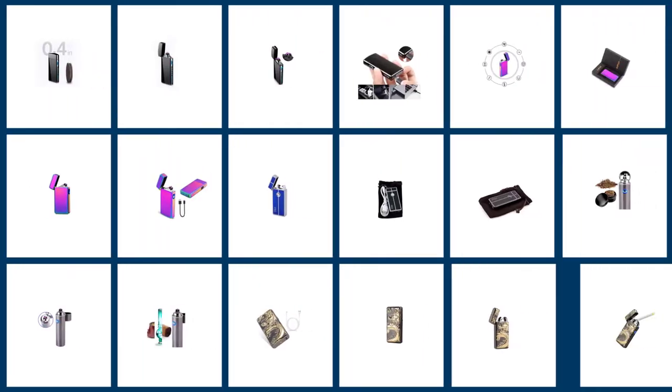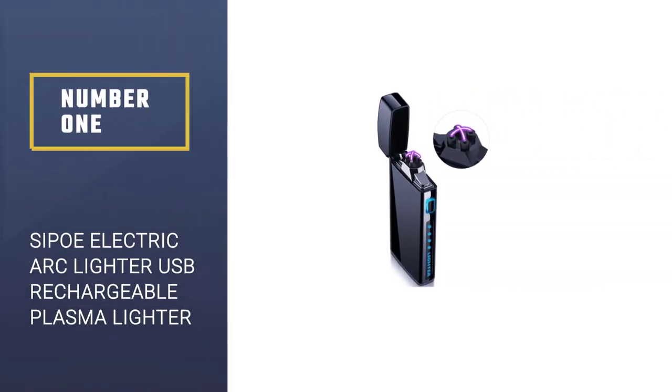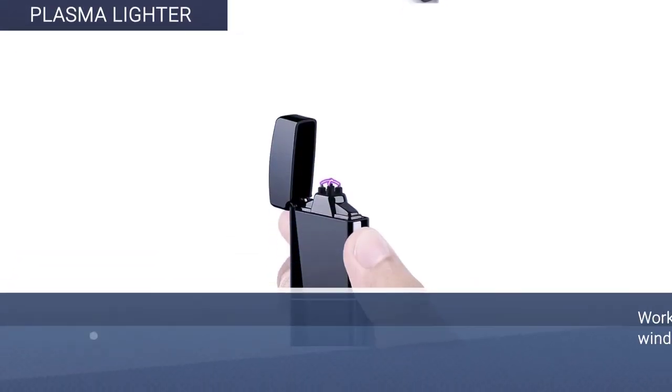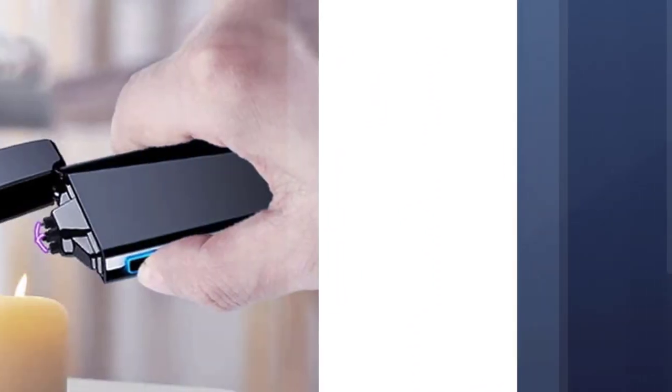Here we present the five best plasma lighters. Number 1: Saber Light Spark Rechargeable Revolutionary Plasma Beam Lighter. The first product on the list is the Sepoy Electric Arc Lighter USB Rechargeable Plasma Lighter.